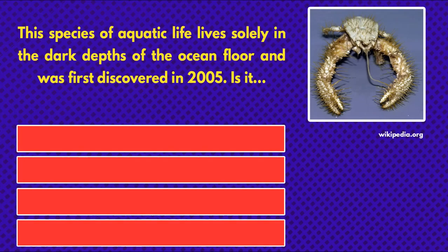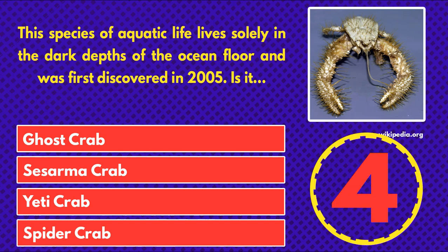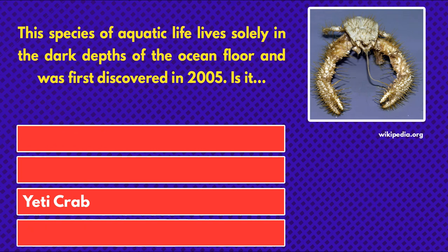This species of aquatic life lives solely in the dark depths of the ocean floor and was first discovered in 2005. Is it... a ghost crab, a Kiwa crab, a yeti crab, or a spider crab? And the answer is a yeti crab.